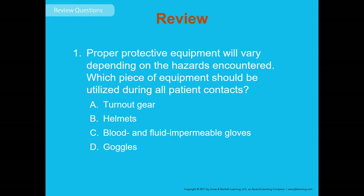Review question 1: Proper protective equipment varies by hazard encountered. Which piece of equipment should be utilized during all patient contacts? The options are turnout gear, helmets, blood and fluid impermeable gloves, or goggles. The answer is C — blood and fluid impermeable gloves. Always wear protective gloves, even underneath other gloves, regardless of the rescue incident.